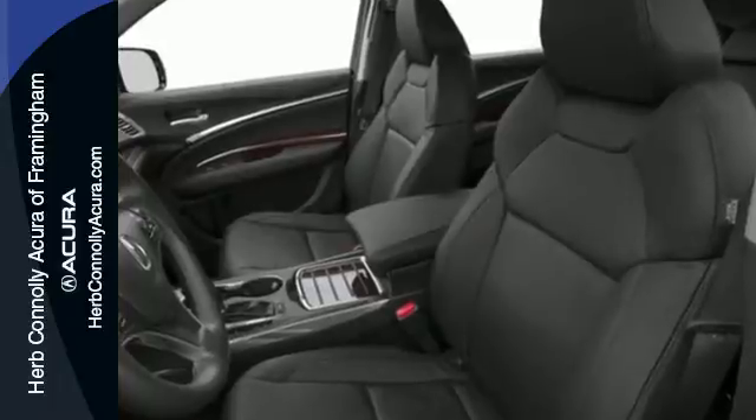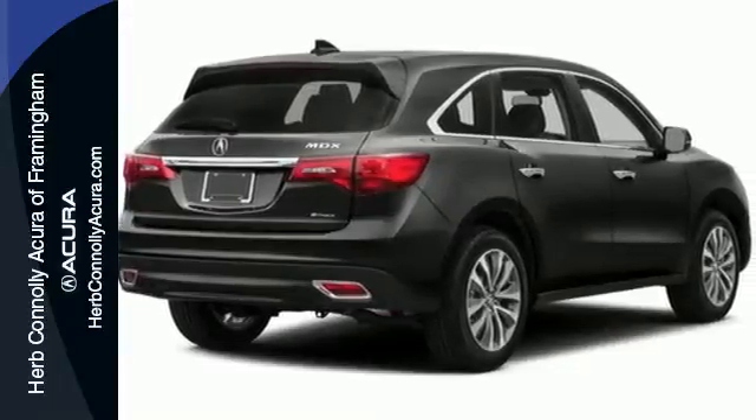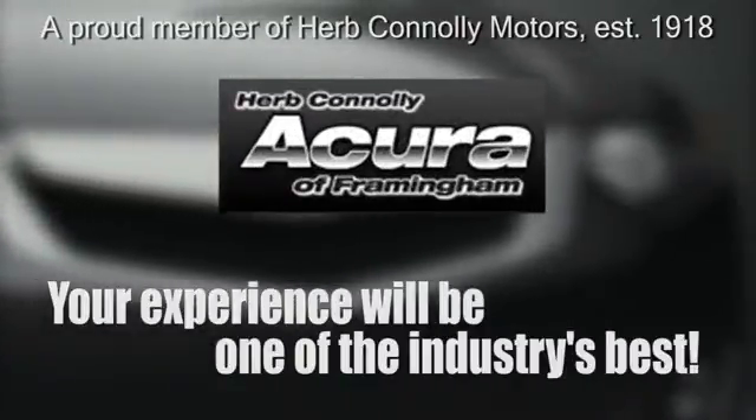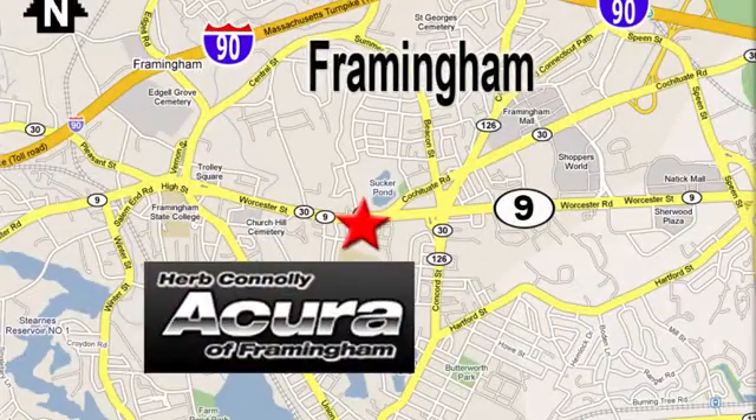This elegant MDX is ready for you and your family. See it today at Herb Connolly Acura — meeting and exceeding expectations one customer at a time. Stop in today. We're conveniently located at 500 Worcester Road, Route 9 in Framingham, Massachusetts.